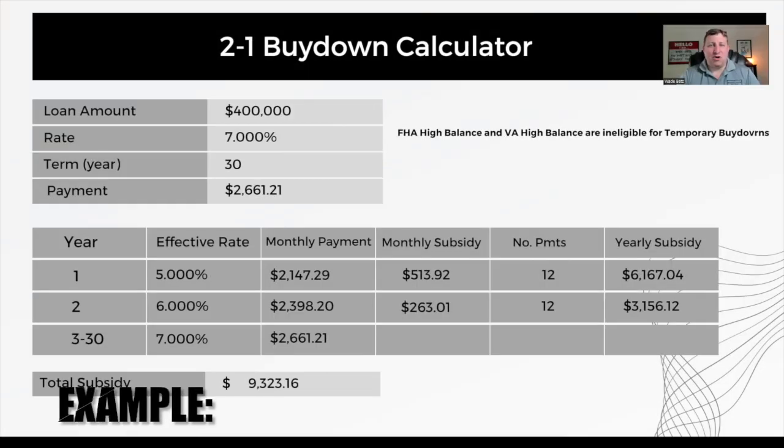If you look at this chart I have in front of you here, you'll notice a few things. This is an assumption of a $400,000 loan amount at an interest rate of 7%. Take that with a grain of salt — rates change throughout the day, every day, and would absolutely be different by the time you view this. So just use this as an example. This is a 30-year loan, and the monthly principal and interest portion of that payment is $2,661.21.